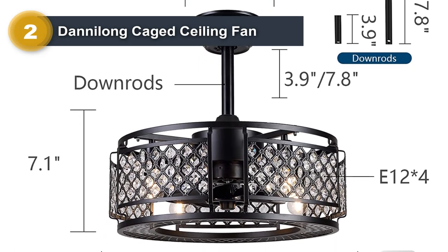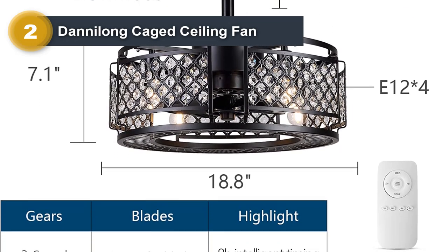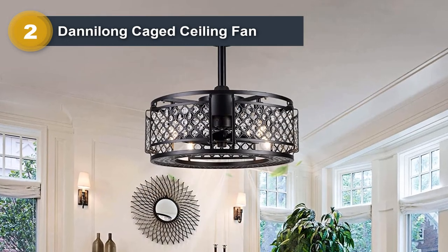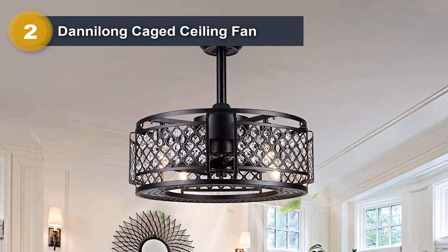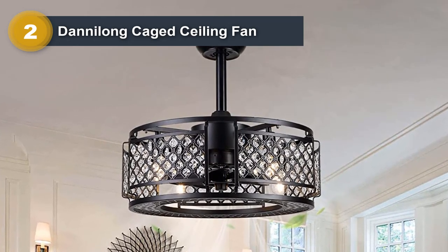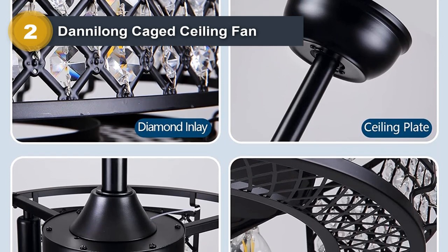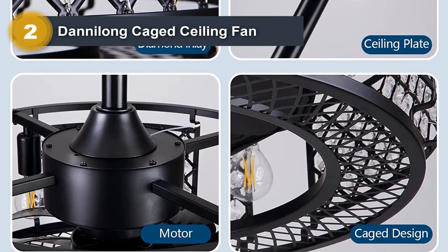The fan has three speed settings, allowing you to adjust the airflow to your desired level of comfort. It also features an integrated LED light, which provides ample illumination while consuming minimal energy. The fan's cage design makes it suitable for a range of interior styles, from traditional to modern, and can be installed in any room, including bedrooms, living rooms, and even outdoor spaces. Overall, the Danalong Caged Ceiling Fan with light is a great option for those who appreciate a unique and stylish design without compromising on functionality and comfort.